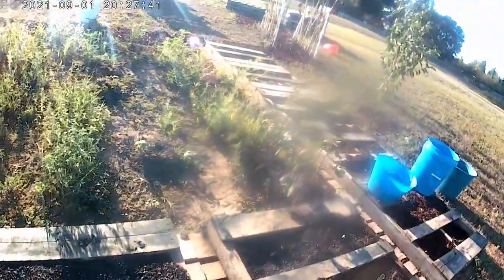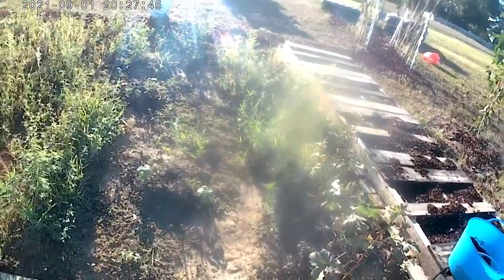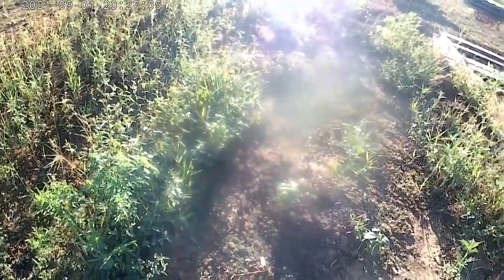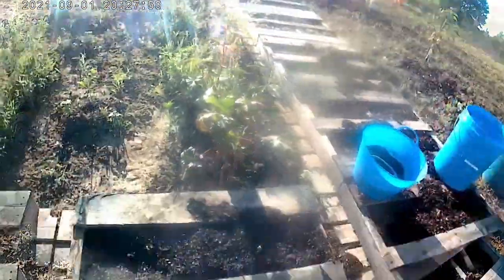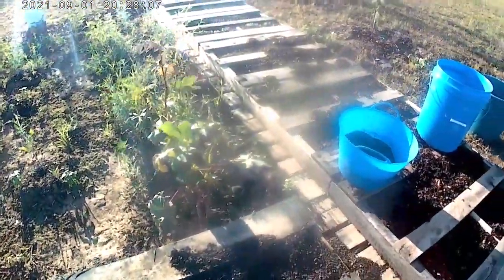I've got quite a few weeds growing too. But that tomato right there has made it against all odds and I really need to weed the rest of this stuff down. I think I want to put cardboard down since I'm going to eventually turn this into a bigger bed. I would love to get more pallets out here, but one thing at a time.